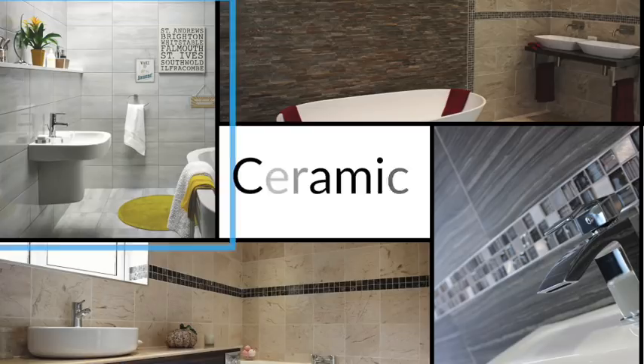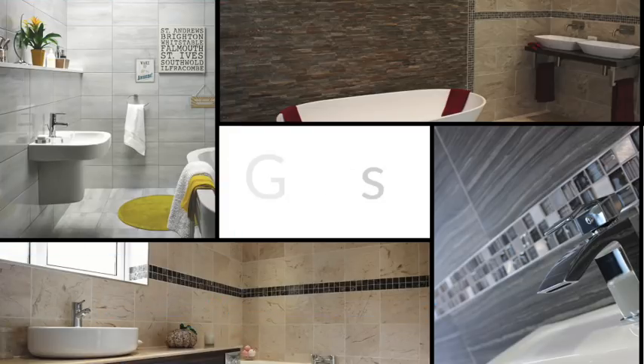Choose from tiles in ceramic, porcelain, glass and natural stone, to create your perfect look.